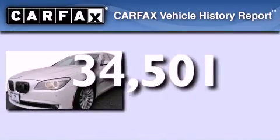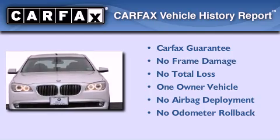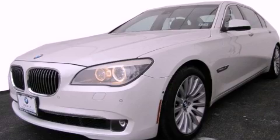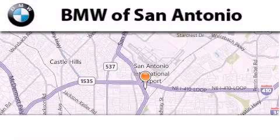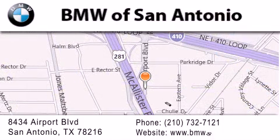This BMW has had only one owner and it qualifies for the Carfax buyback guarantee. Contact us today to arrange your test drive. BMW of San Antonio is located at 8434 Airport Boulevard in San Antonio. Our goal is to exceed all of your expectations to ensure that you'll return for future visits.